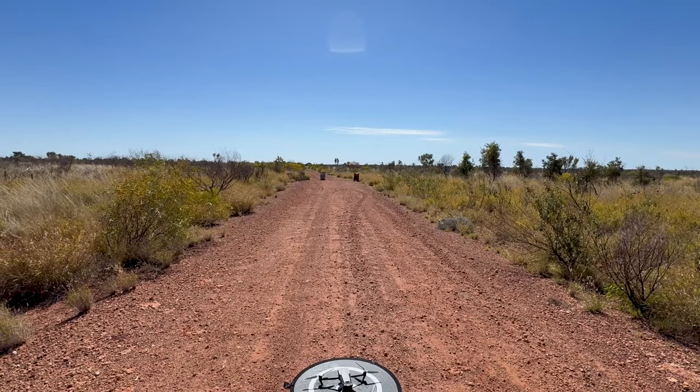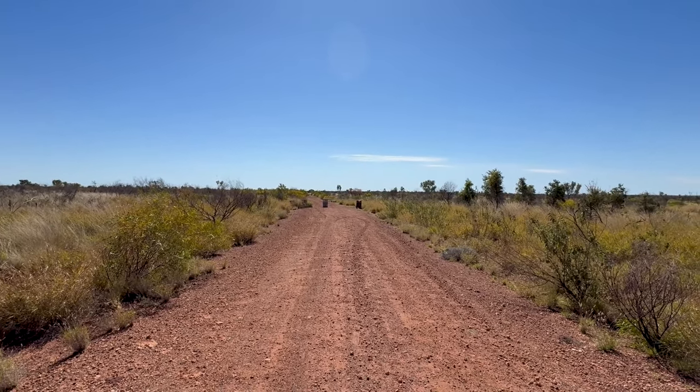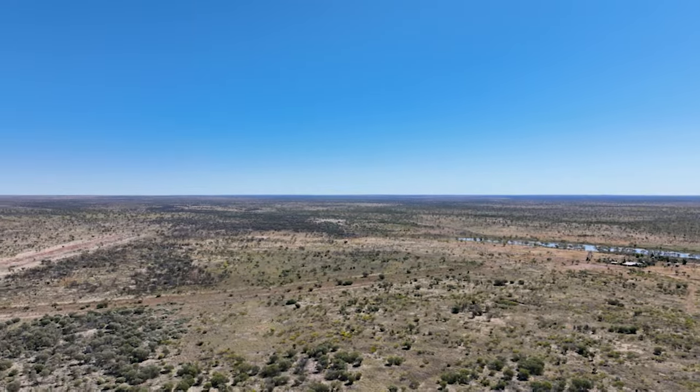The wind has dropped a bit, so I'm going to put the drone up and just see if I can see what's down there at Rabbit Flats.